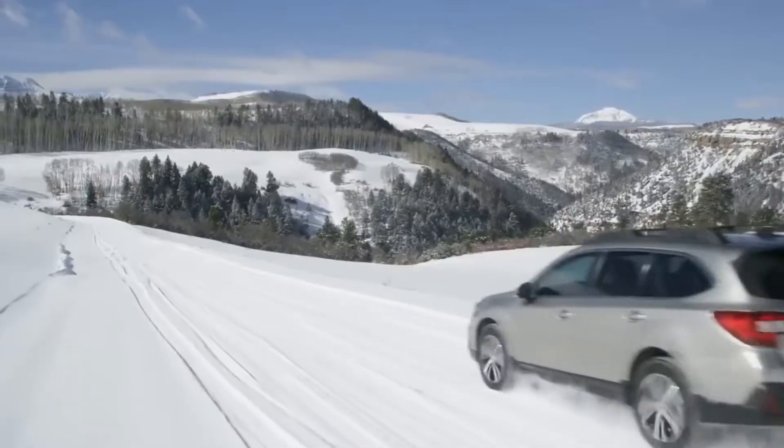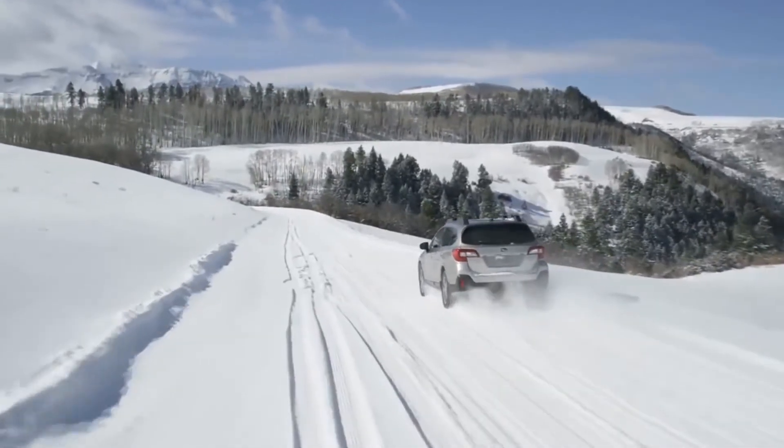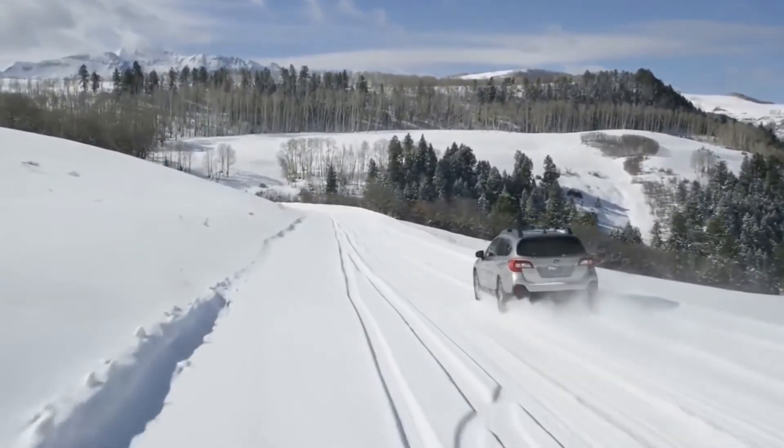Four-wheel drives, because they are usually big and heavy with heavy complex drive systems. And all-wheel drive, because it is always active.